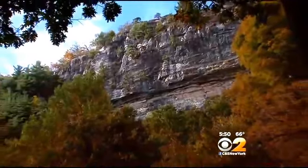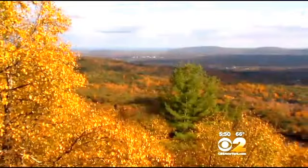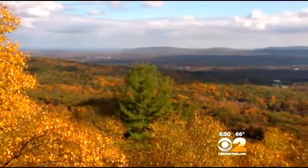It's a huge boon to economic development and to local businesses who thrive and survive really on the fall foliage traffic. The breathtaking views and brilliant colors combined pumped 13 million dollars into the local economy.